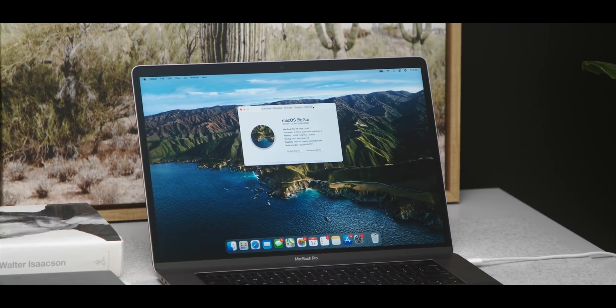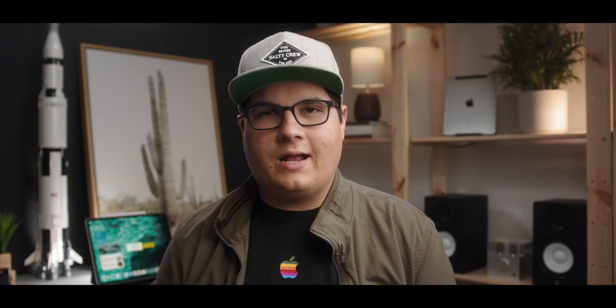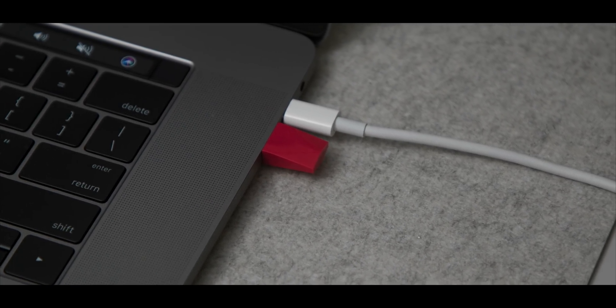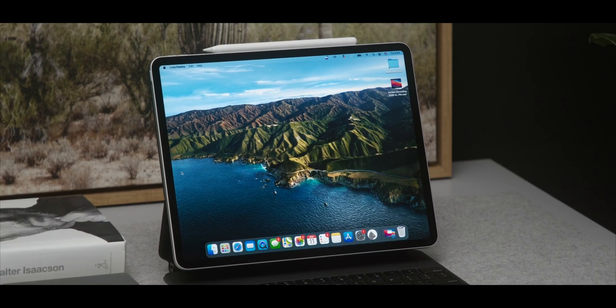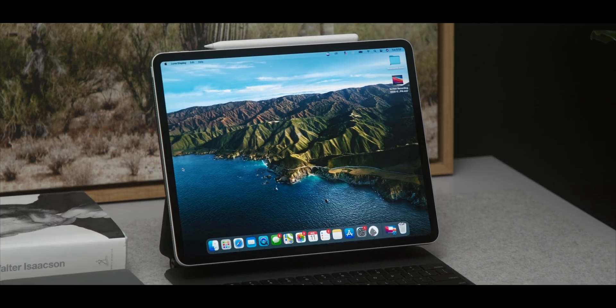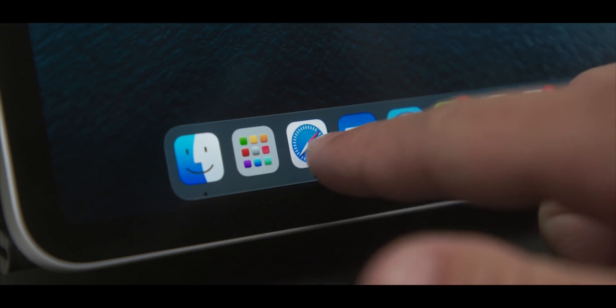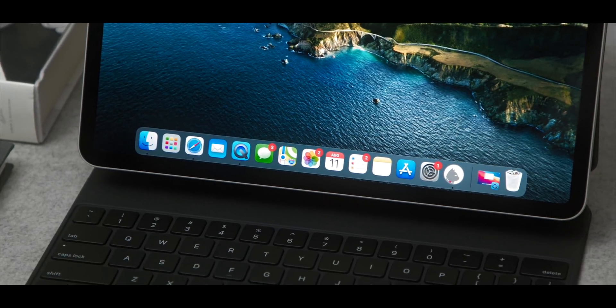If you look at Big Sur — and I'm not the first one to point this out — it definitely looks like it has some touch inspiration there. If you run it on an iPad, it feels right at home. And this is something I have been loving since this beta came out. I'm using a little device called Luna Display. You plug it into your USB-C port on your Mac, run the app on your iPad, and you can use it as an external display — or even your only display. Basically, this iPad Pro is now a Mac. It works with the Magic Keyboard, you can use it as a touch screen, and everything you'd hope for from a Mac with a touch screen is here. It works really well.